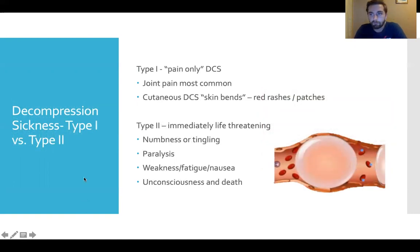With decompression sickness, we have two main types. Type one is called pain-only DCS. This is your classic joint pain, or it can be cutaneous — what we might call skin bends — which look like red rashes and patches on the body.